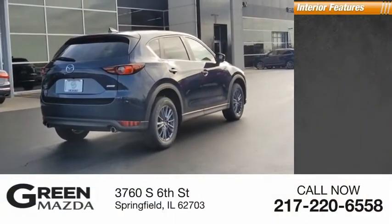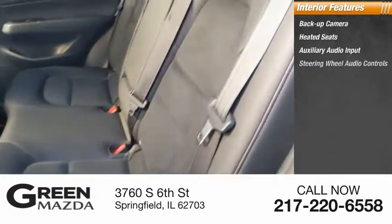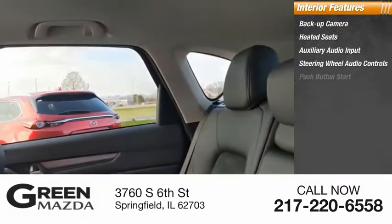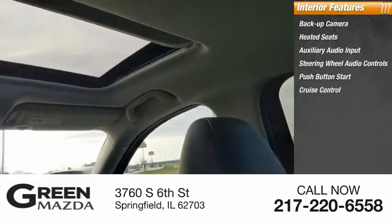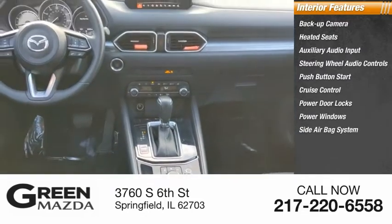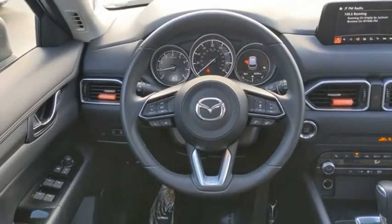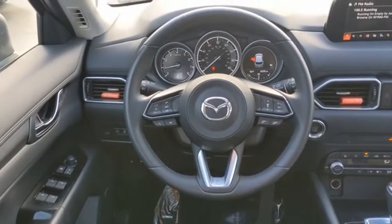Inside you'll find a backup camera, heated seats, auxiliary audio input, steering wheel audio controls, push-button start, cruise control, power door locks, power windows, side airbag system, and auto express down window.